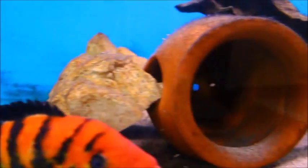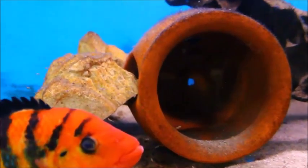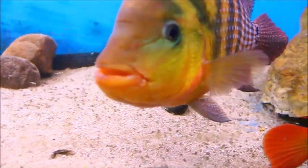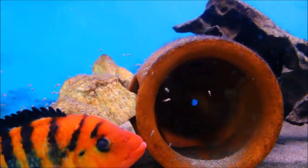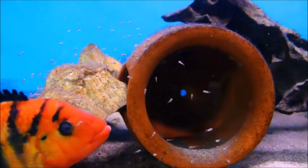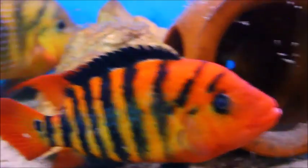In my last update video, the female had basically taken refuge in this flower pot, laid a bunch of eggs, and I just wasn't 100% sure if this Fry hatch rate would have even turned out to be successful, considering it was pretty much their first real spawn. They had a very small initial spawn when I introduced them briefly together maybe three or four months ago, but I only got like 10 Fry out of that, so I don't count that as their first real attempt.